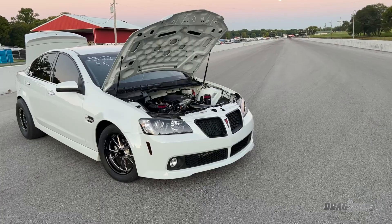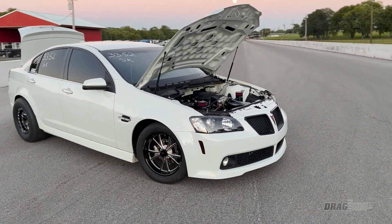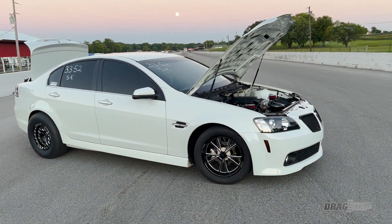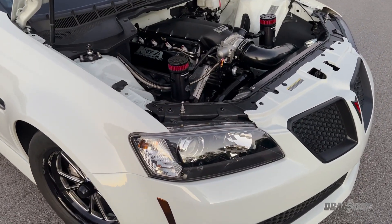This car is a monster — it caught my eye in the line at tech. I love four doors, and it hurts even worse with that second set of doors. This is my 2009 Pontiac G8 GT. I've had it for seven years; when I bought it, it was completely stock. I ran an LSA supercharger on it for four years on the stock bottom end and went 9.36 at 147 with that before I pulled the head.